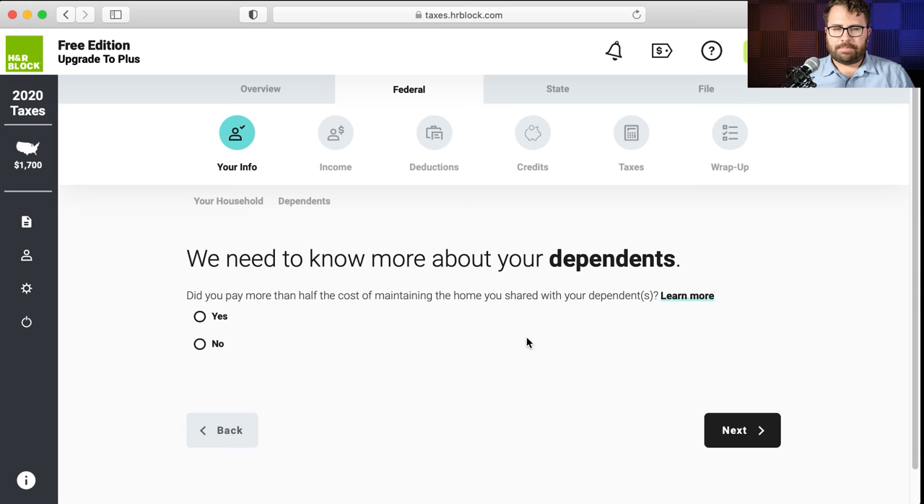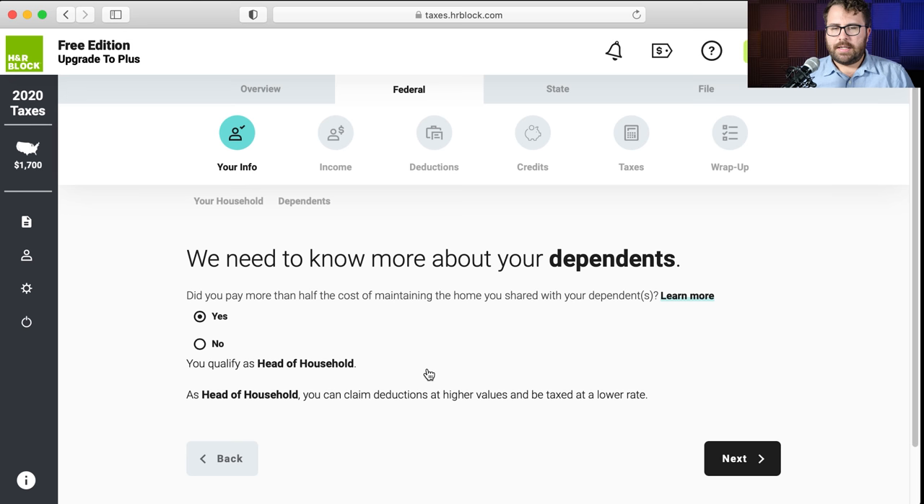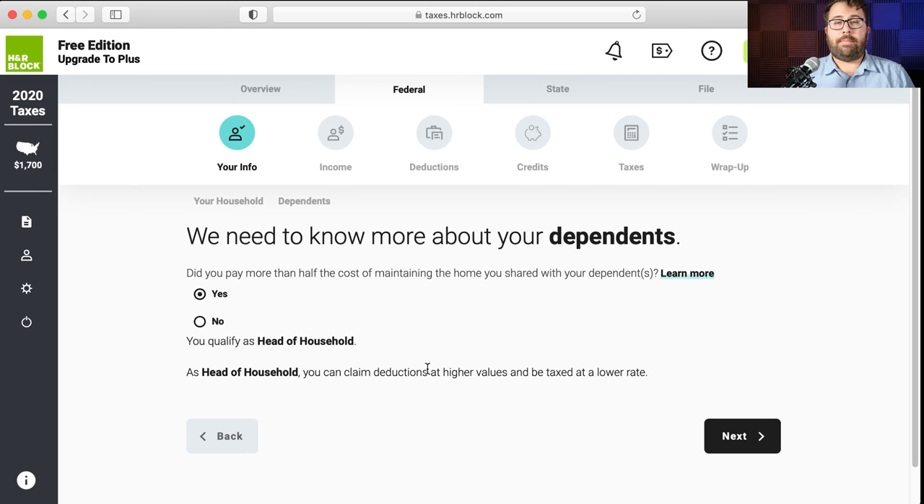Molly is our dependent. Did you pay more than half of the cost of maintaining the home you share with your dependents? Yes — Jimmy paid more than half of the household costs, so Jimmy is head of household. If Jimmy didn't have Molly as a qualifying child, he would just be single. But head of household is a more advantageous status than single, so H&R Block correctly determined he should file as head of household.